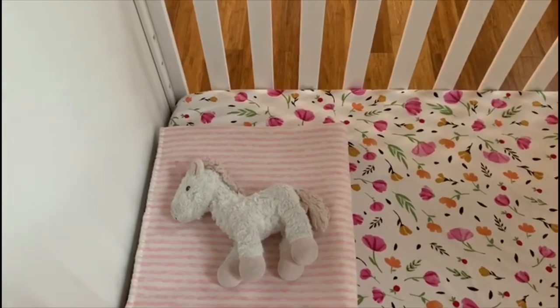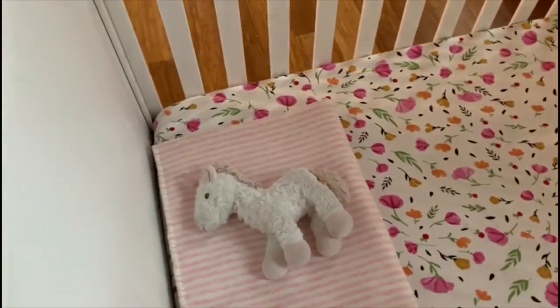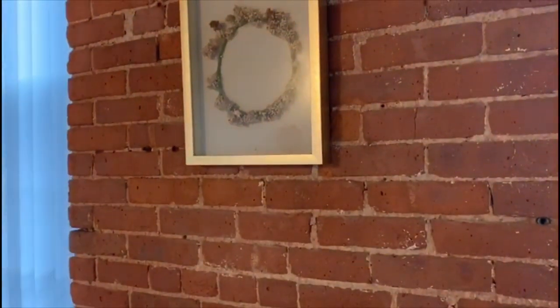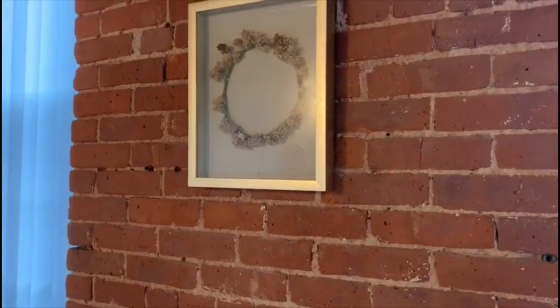Her blankie is from Babies R Us, and this little stuffed unicorn — I'm not sure actually, it was a gift for her birthday from one of my friends, but she can't sleep without it so it's been through the wash a couple of times. This shadow box I got from TJ Maxx.